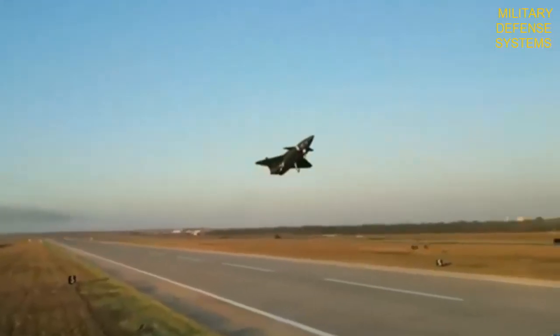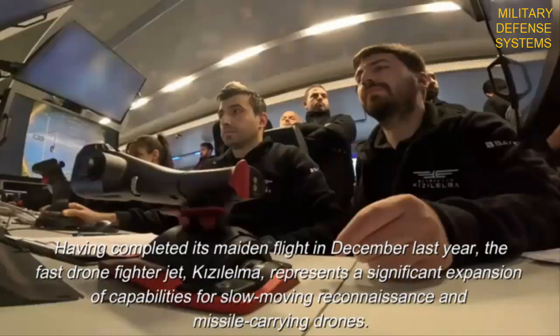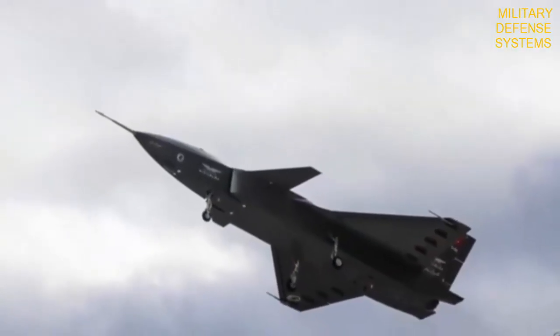Powered by a single turbofan engine, the aircraft can reach a cruising speed of Mach 0.6 and a maximum speed of Mach 0.9. This stealth combat drone has a payload capacity of 1.5 tons and an endurance of more than 4 hours. It can operate at a maximum altitude of 18,000 meters.